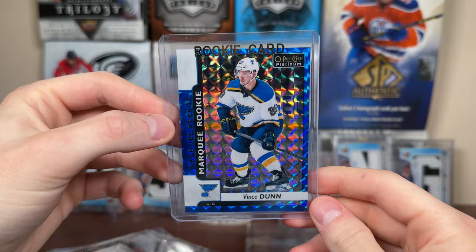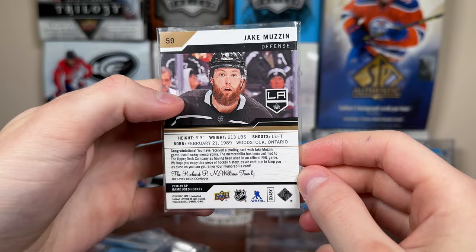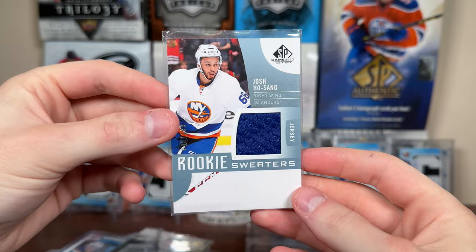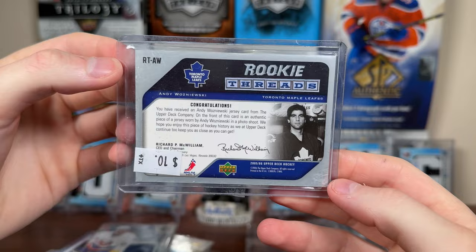Vince Dunn Blue Cubes Marquee Rookie — I believe I have the Emerald to him as well. That is to 99. Awesome — number one D for Seattle. That's sick. And Jake Muzzin — 18-19 SP Game Use Jersey for Jake Muzzin, got a nice silver patch. Josh Ho-Sang SP Game Use Rookie Jersey, Rookie Sweaters to 199. Nice Rookie Materials of Ho-Sang. Rookie Threads 05-06 — Andy Wozniewski. I mean if you're getting the lead from 05-06 you're hoping for Alex Steen, but Andy Wozniewski, depth defenseman.